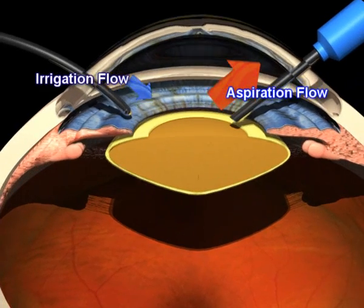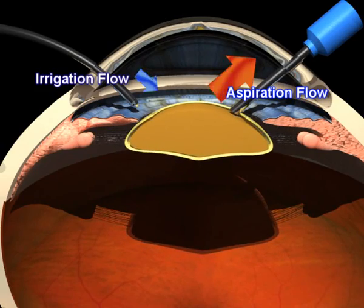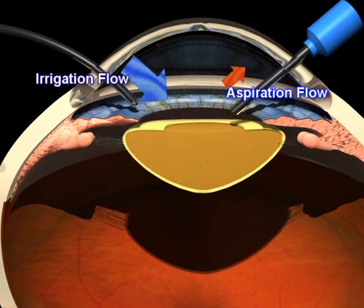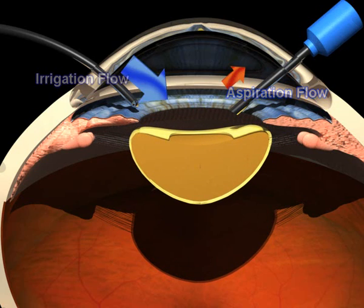Too much aspiration will provoke an unstable anterior chamber with the rise of the capsular bag. On the contrary, too much irrigation will produce a distension of the zonular fibers by pushing down the capsular bag.